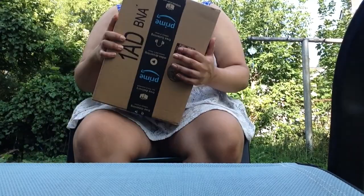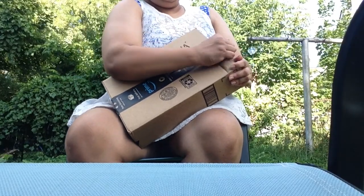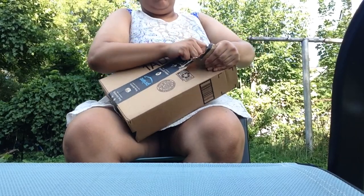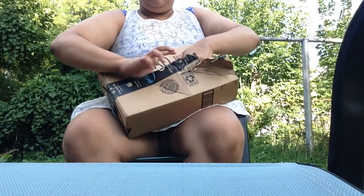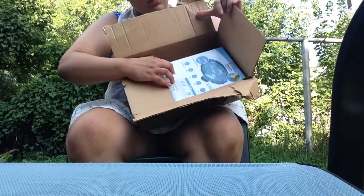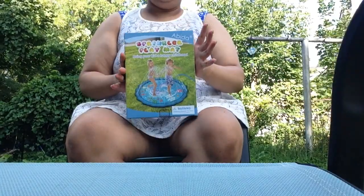Guess what you guys? I got another Amazon package. Let's see what we got today. Wow. This looks awesome.